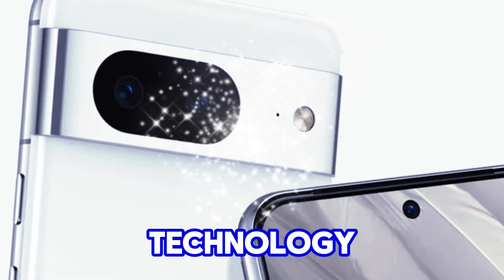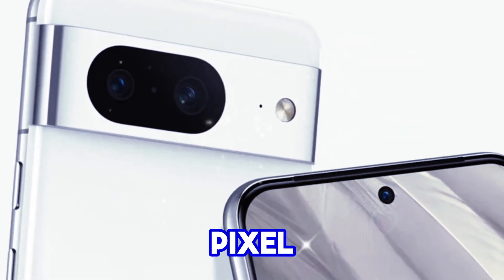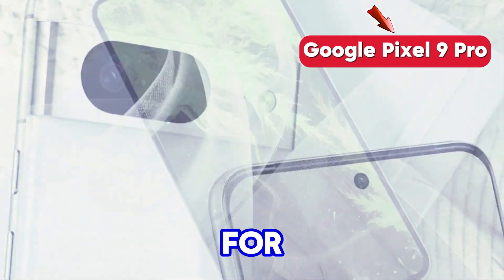Welcome back to my channel, Technology in the Future. Google Pixel 9 Pro — a game changer for mobile photography.